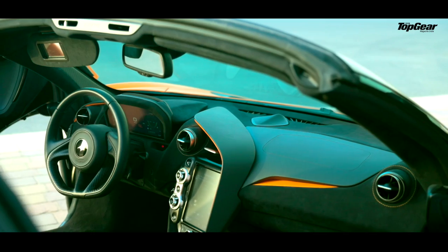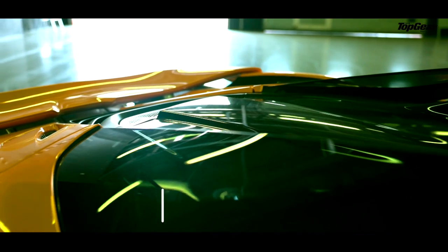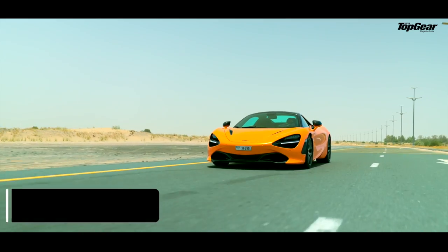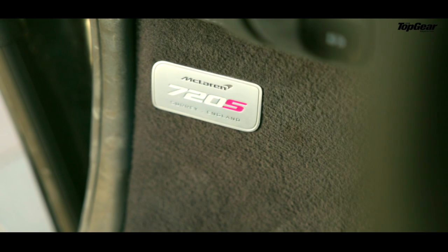Otherwise, it has plenty of tech which will impress you. For example, this is an electrochromic screen — when I press this, it lets the light in; when I press that, it blocks the light out. And of course, it is a 4-litre twin-turbo V8 engine that produces 568 pounds of torque and 720 horsepower. That's how the name 720S is derived, in case you're wondering.